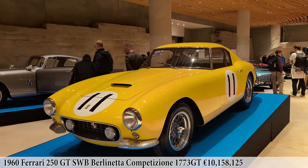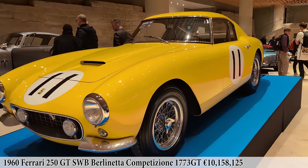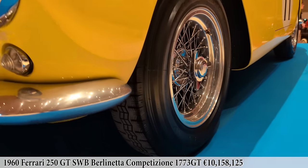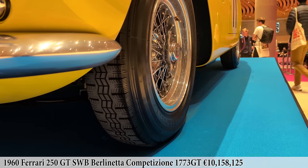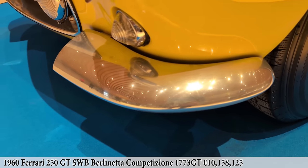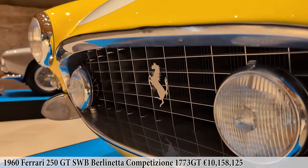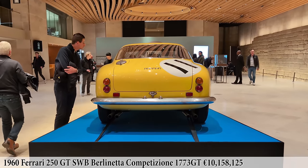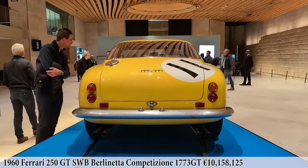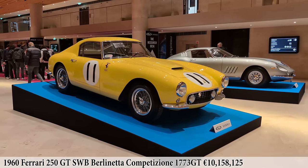Afterward it was certified by the factory, having its original matching numbers chassis, engine, rear axle, and outward aluminum body. Being one of only 45 aluminum cars built in 1960 with fantastic racing history, it sold for 10 million euros — an astronomical price and the top sale of Paris Car Week. It really puts this car on a level beyond transportation. It truly is high-end rolling sculpture.